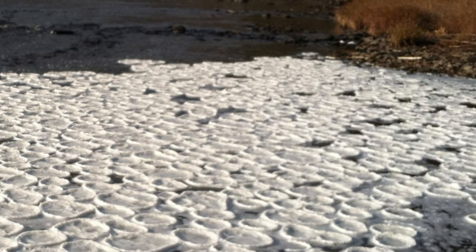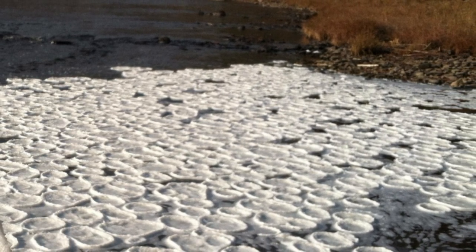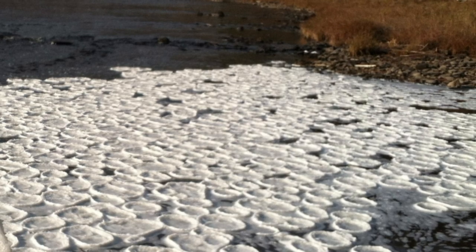Ice pancakes can grow to between 8 and 79 inches (20 and 200 centimeters) across, and although they look like solid discs, they are often quite slushy and easily break apart when lifted up, according to the Met Office.